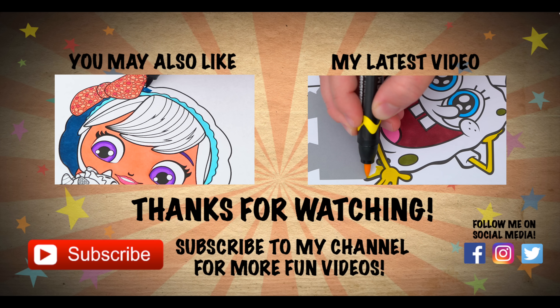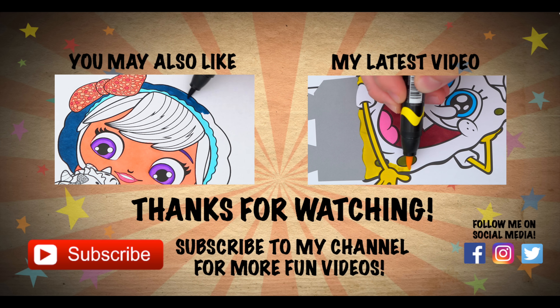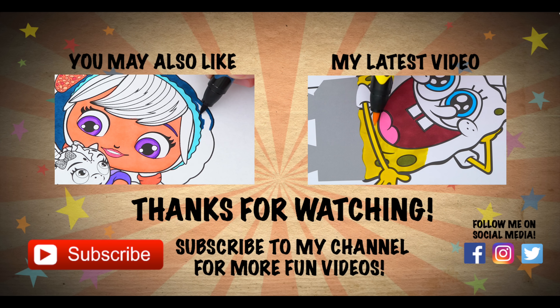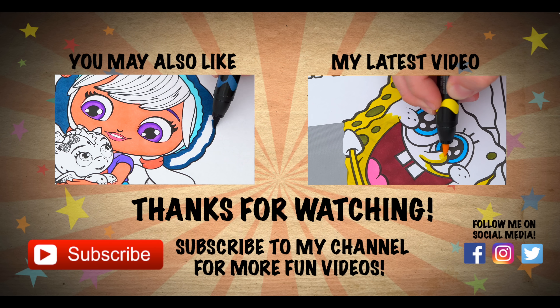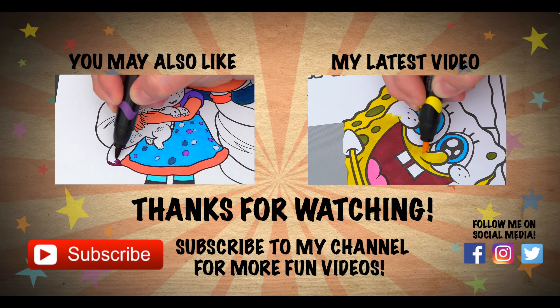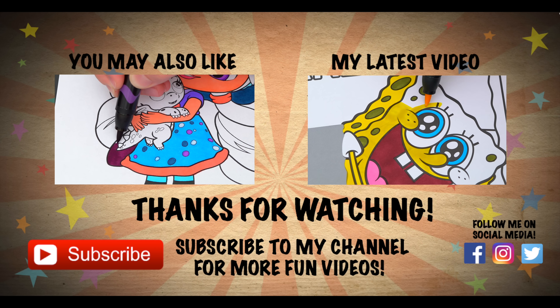Wow, coloring is so much fun! Like this video if you like to color too. If you enjoyed this video, then be sure to check out my last Little Charmers coloring page video. And don't forget to subscribe and hit that bell button because I post fun videos every single day.